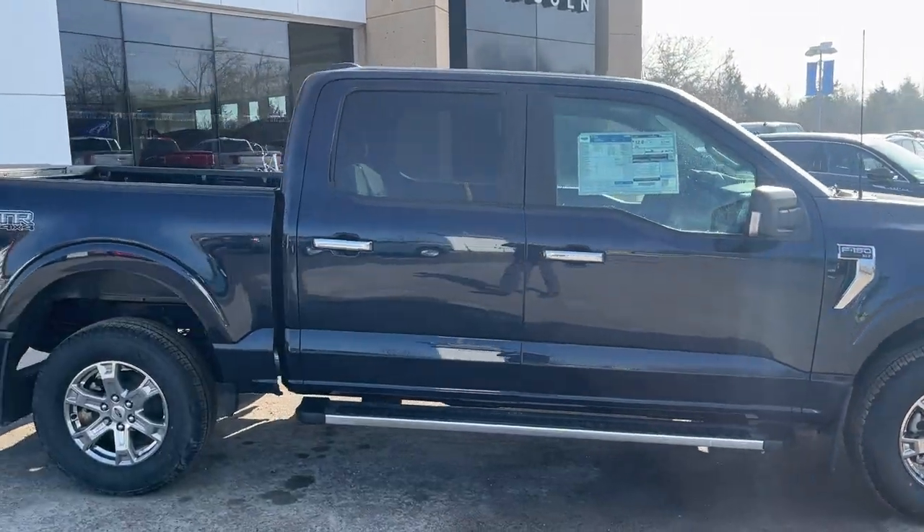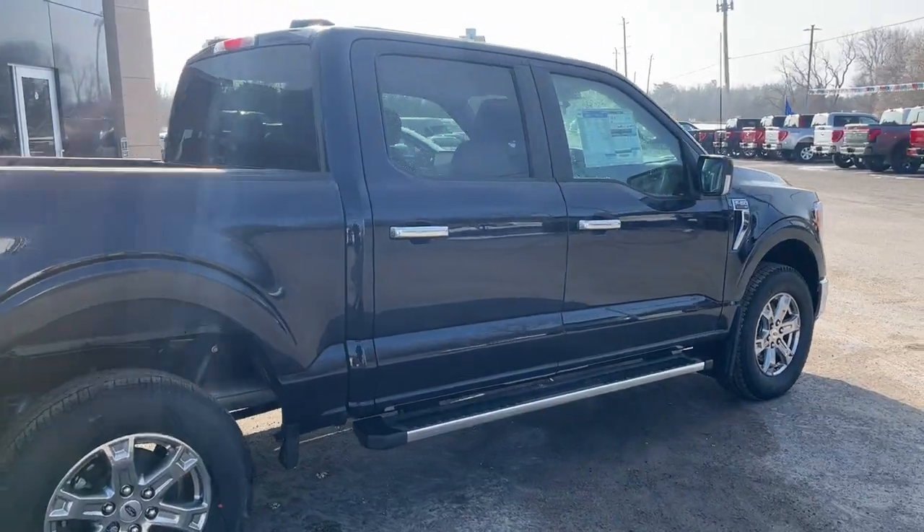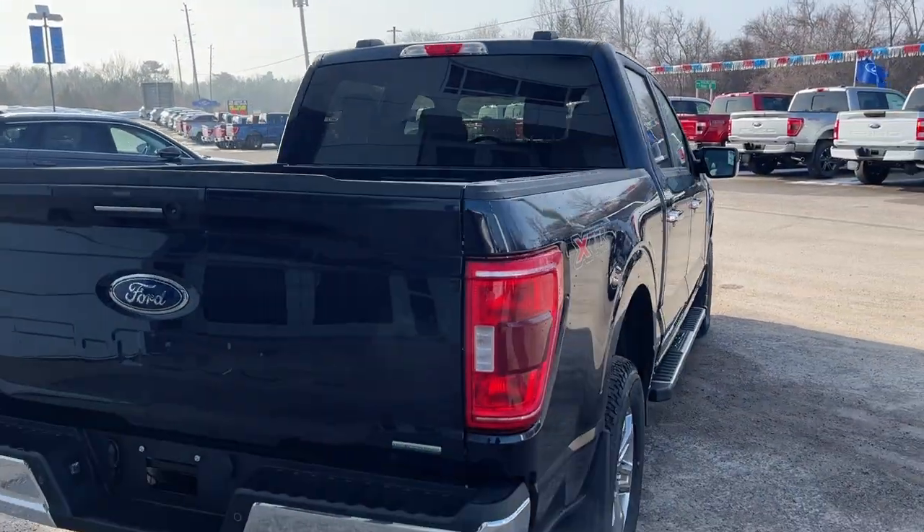This one's the SuperCrew cab with the five-and-a-half-foot bed, and you're powered by a 2.7-liter EcoBoost engine paired with the 10-speed automatic transmission.